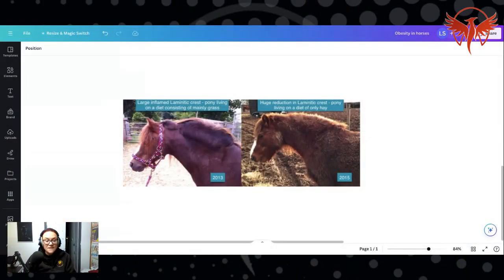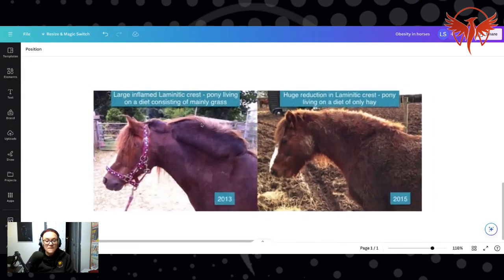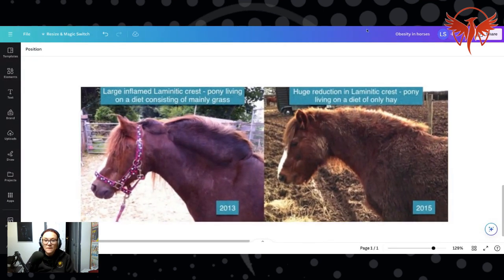But what I want to talk to you about in this live is fat pads. So check this out, have a look at this. This mare — let me just get over here so I can blow this up for you. You can see that this mare had a really large laminitic crest.